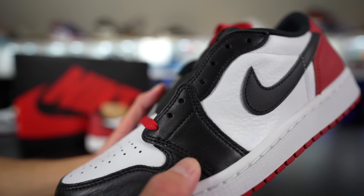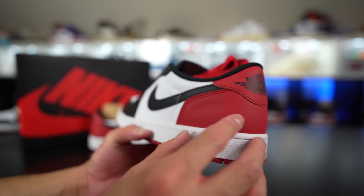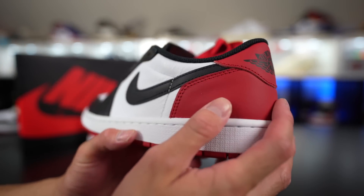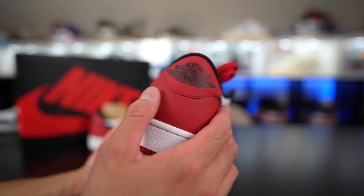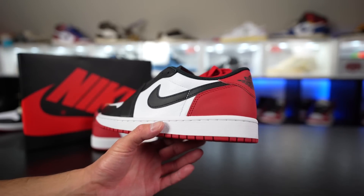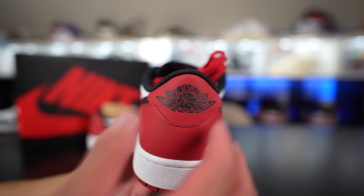The only notable thing is the red part — on the heels and on the ankle collar, it's like this flat, matted red. The leather material there is nothing crazy, but hey, I don't mind it. And you've got the big blown-up Air Jordan 1 wing logo on the back of the heels.